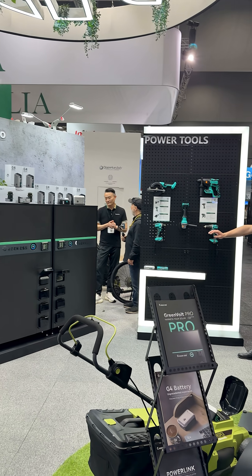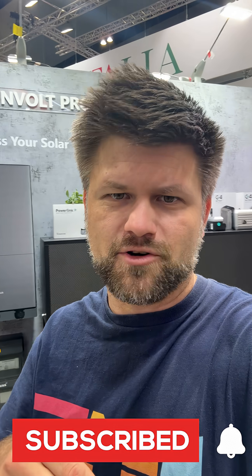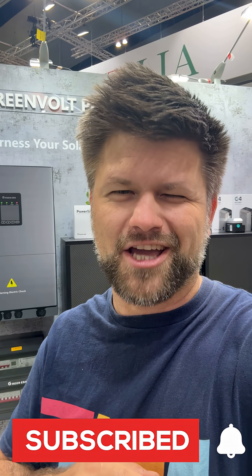So check out the Green ESS below and I'll catch you next one. Bye!